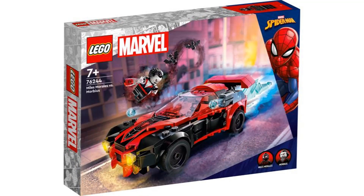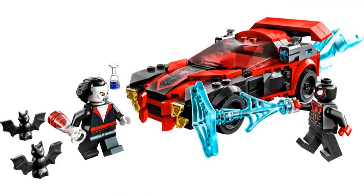The first set is Miles Morales vs. Morbius. Morbius is a nice new character to get as a minifigure and it's kind of relevant because of the recent movie and the memes from that movie. Miles Morales comes with a car and it's a little weird that he has a car, but I do like the build for the car. It's a design that works for me and I don't mind when characters that shouldn't really have vehicles get vehicles as long as the build for it is good.